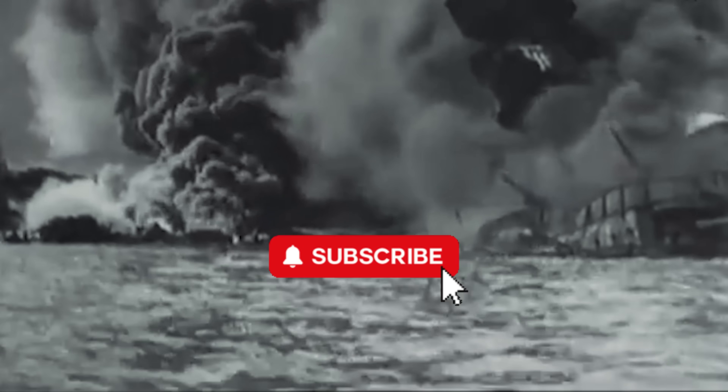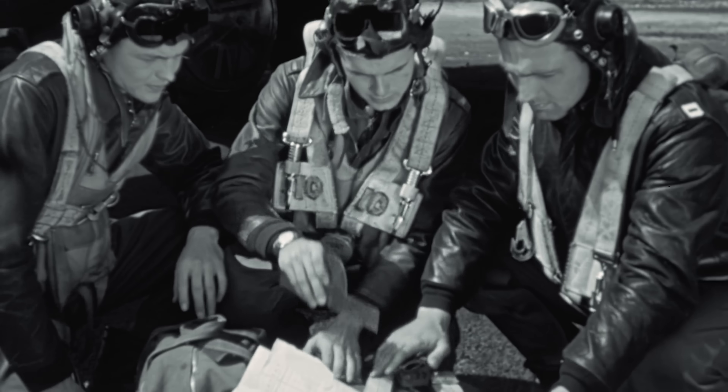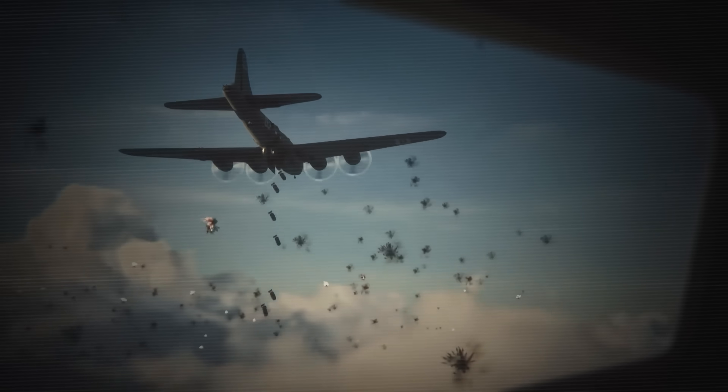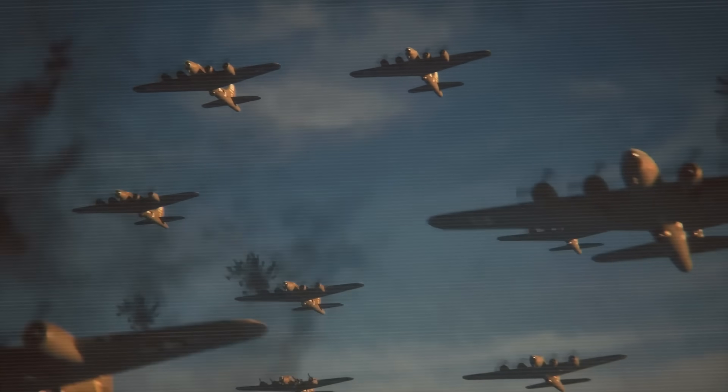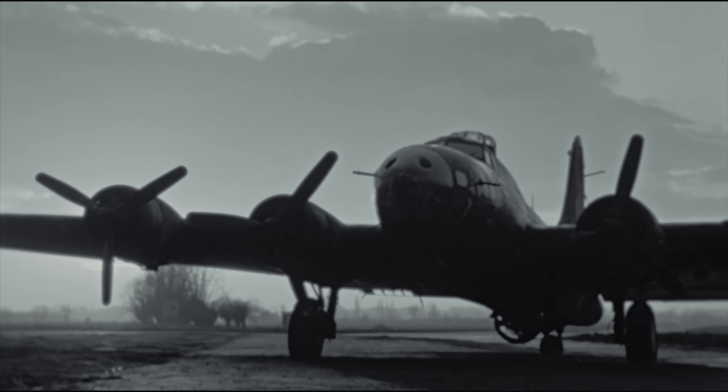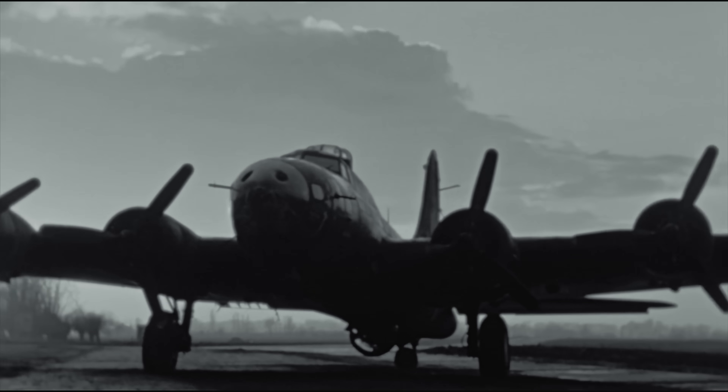When America entered World War II after Pearl Harbor, the B-17 was ready for action. The Army Air Forces had learned from early British bombing experiences that daylight precision bombing was the way to go, and the Flying Fortress was perfectly suited for this dangerous mission. While the British Royal Air Force bombed German cities at night to avoid heavy losses, American commanders believed they could achieve better results with daylight raids on specific military and industrial targets. The B-17's reputation as a flying fortress came from two distinct armament systems: its offensive punch and its defensive bite.